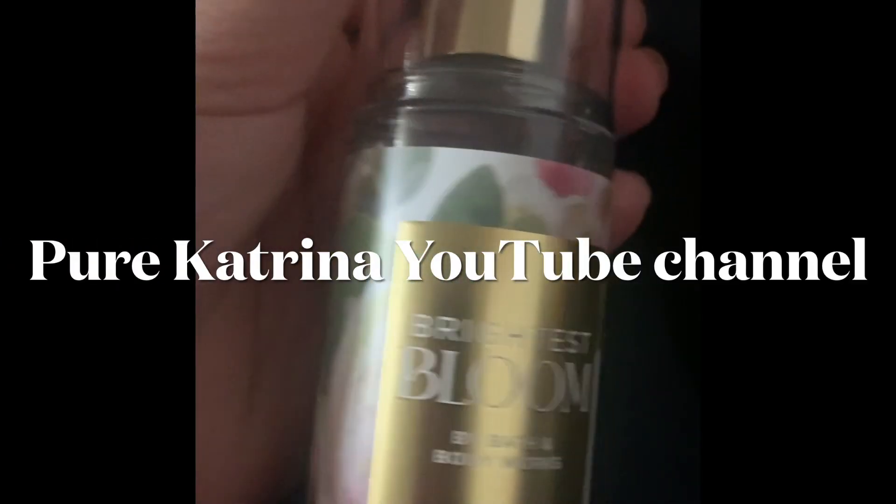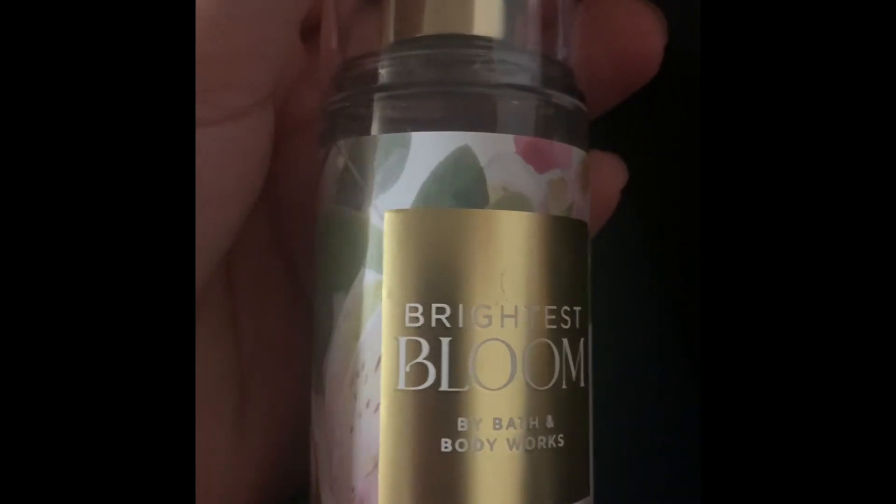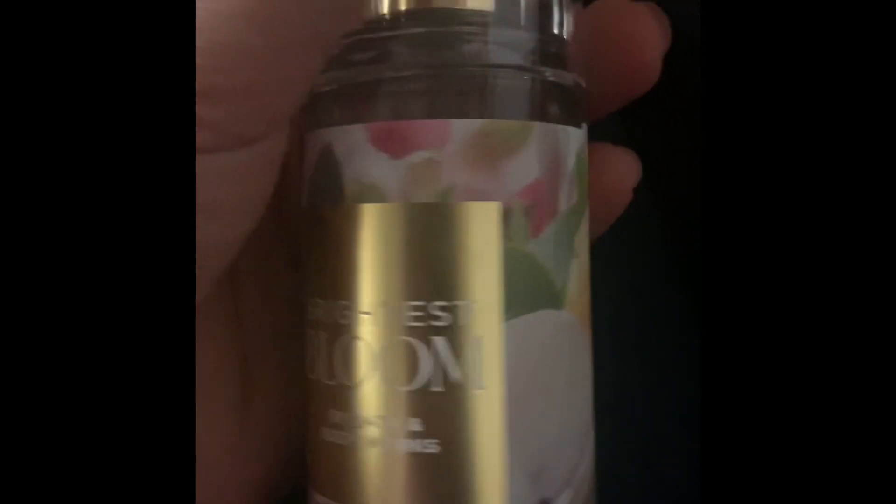Hi everyone, welcome to Pure Katrina. I ended up getting this from Bath and Body Works. It's really nice — I really like how you can smell it, and it was only $8.95, which I really liked.